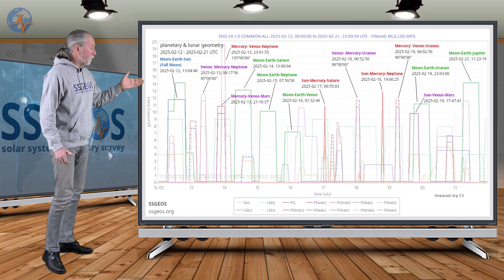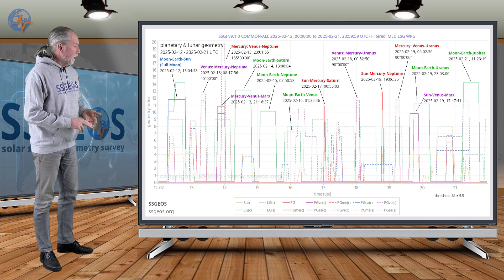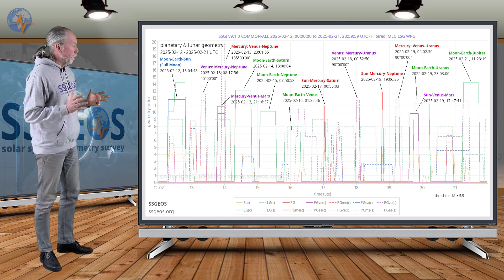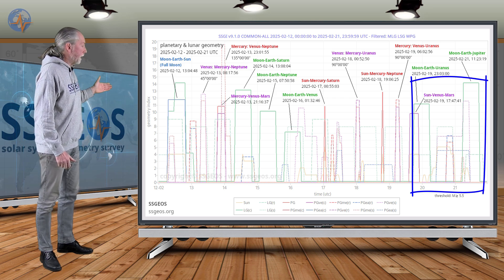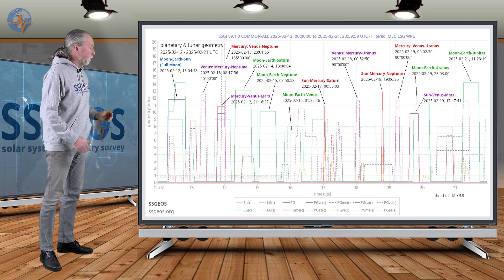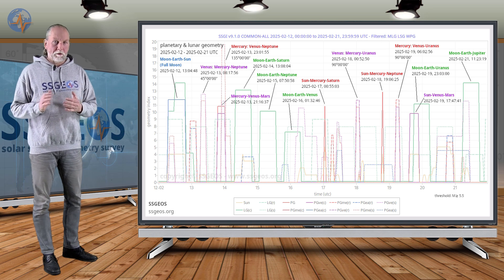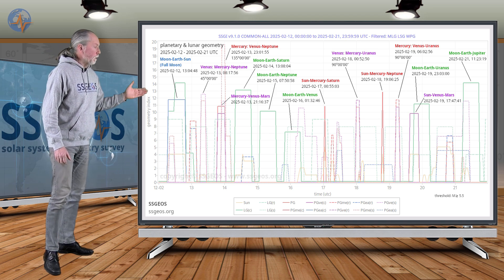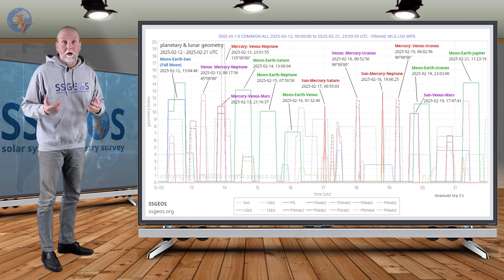In the middle we have Sun-Mercury-Neptune — so two planetary conjunctions involving Mercury, right angles with Mercury-Venus and Uranus, and also the planetary conjunction Sun-Venus-Mars, making this really critical. Looking at the lunar conjunctions following the planetary geometry, we see Moon-Earth-Uranus early on the 19th-20th, and Moon-Earth-Jupiter on the 21st. Counting about two days, especially from the lunar conjunction with Jupiter, we end up around the 23rd for the possibly largest seismic response. I'd say approximately the 20th to the 23rd is the time to be on extra alert for a possible large earthquake.